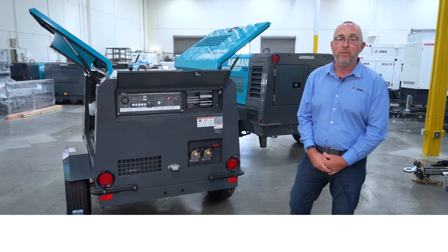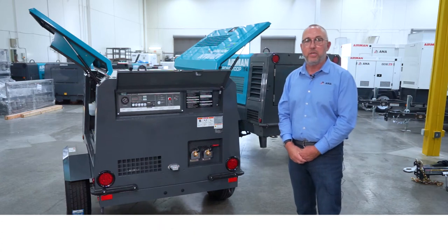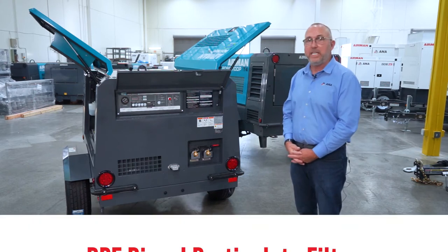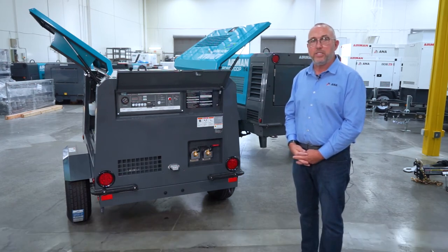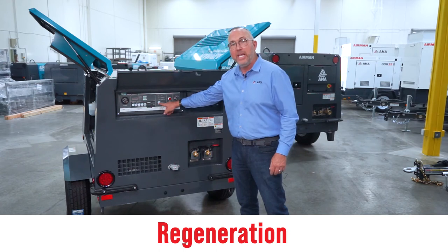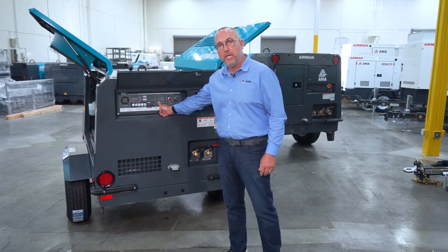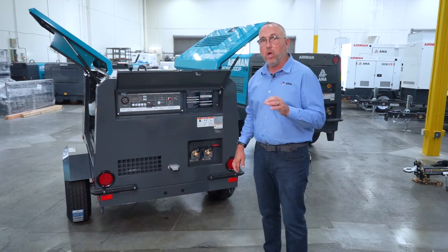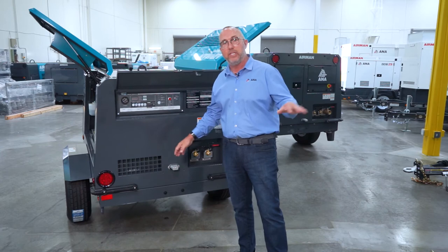The Airman PDS 185 is a Tier 4 Final unit, like all Airman products in the product line. Within Tier 4 the conversation tends to turn to regeneration. At 47.5 horsepower this Yanmar engine is not subject to DEF fluid, however it does have a DPF — diesel particulate filter — to deal with emissions. It is subject to regeneration, however it couldn't be easier. When the unit calls for a regen, the light will go on. All you have to do is push this button down for three to four seconds. If the unit needs to regen it will; if it doesn't, nothing will happen. For rental companies, we suggest adding a long hold on that button as part of your check-in process to ensure everything is up to speed.